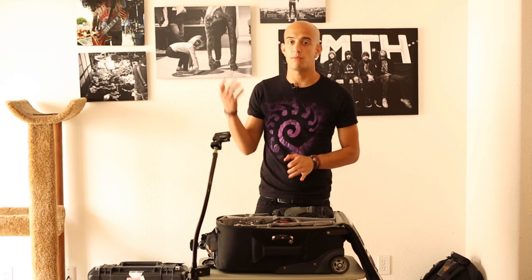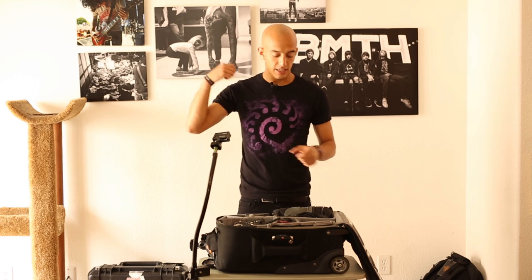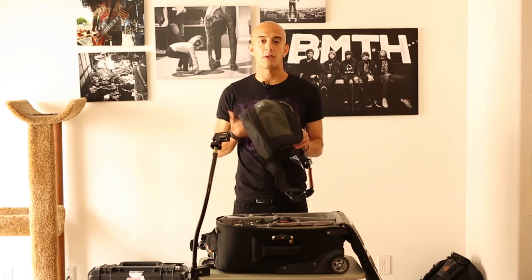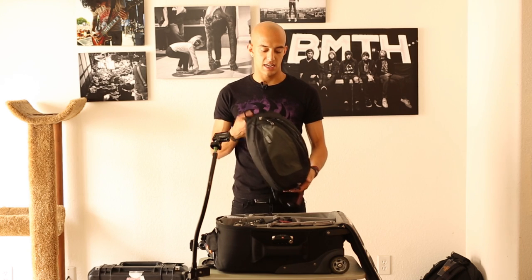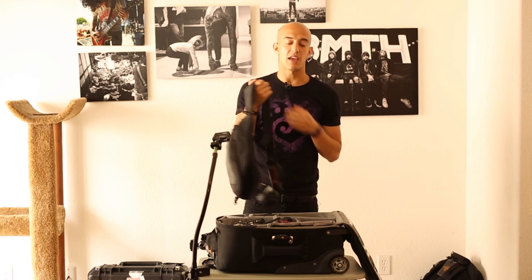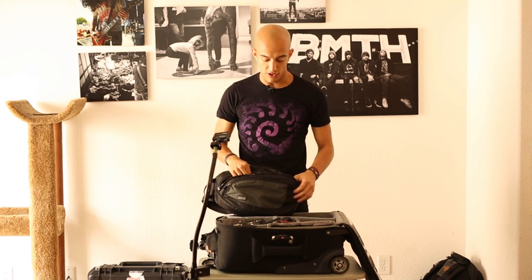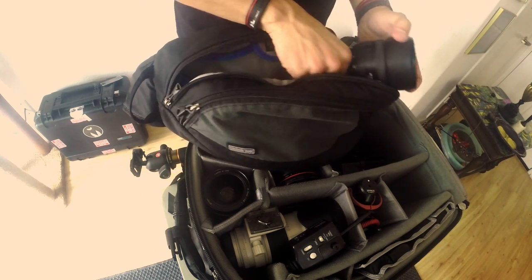So this is where I keep all my camera stuff. I bring this to the venue, I put it in the dressing room, lock it up, and then I grab from here, put it in this bag, and then make my way to the stage. This is my Think Tank Turnstile 10 — it goes over my shoulder very nicely. This is basically my work bag. I take it with me everywhere. It's really small, easy to access, and I love it. When I pack, I actually keep my fisheye in here because I have nowhere else to put it.